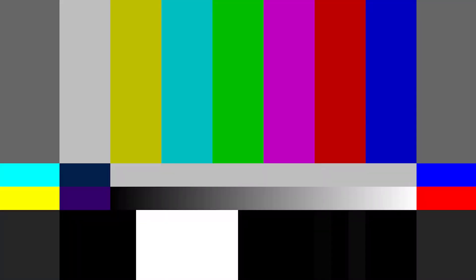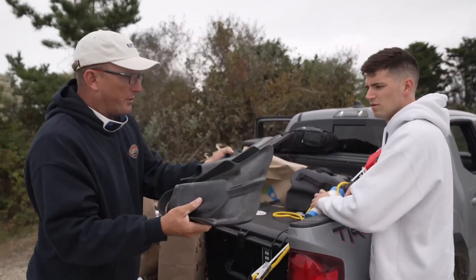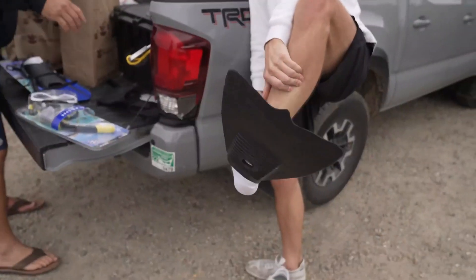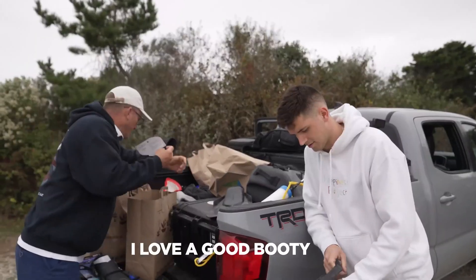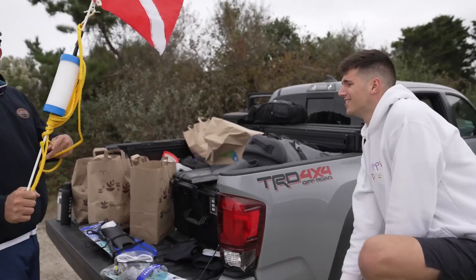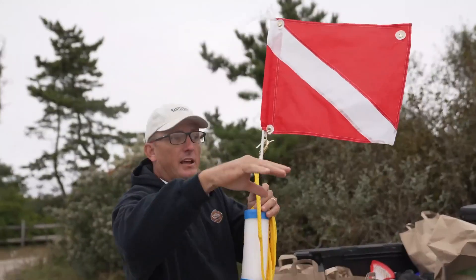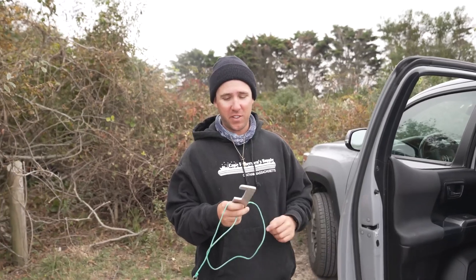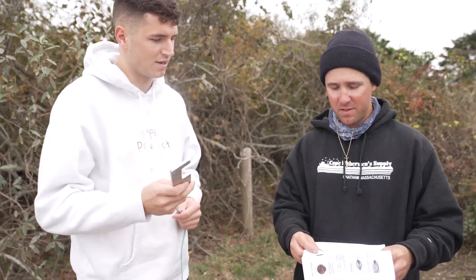We're not going to be in super deep water, but moving around. These are some pretty rad fins — really good fins. A mask and snorkel, booties, and a wetsuit. This flag indicates you're diving in the area so a boat coming around won't run you over. Your Nantucket bay scallop has to be two and a half inches wide, and Manny's already got like the perfect built-in measuring tool, which is great.